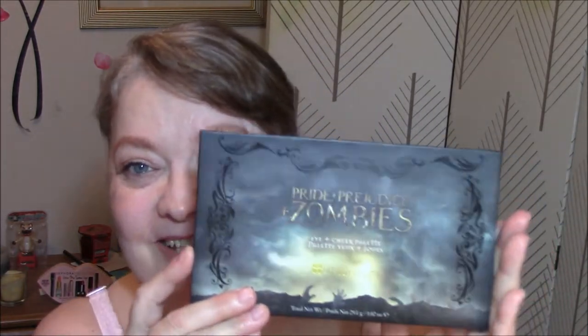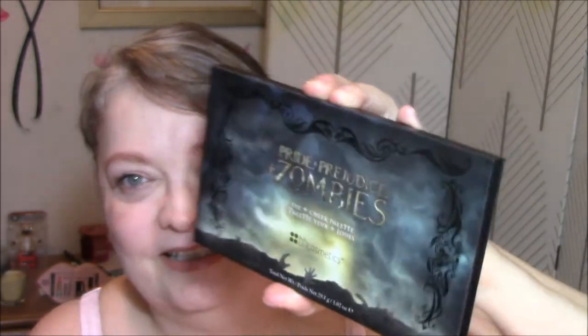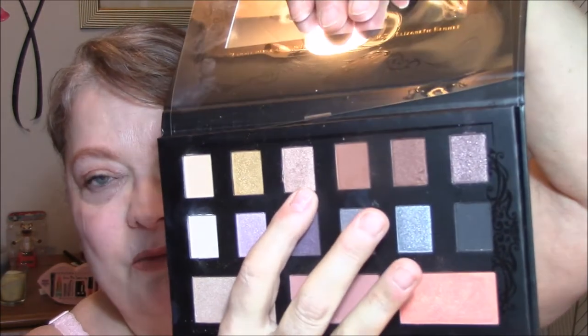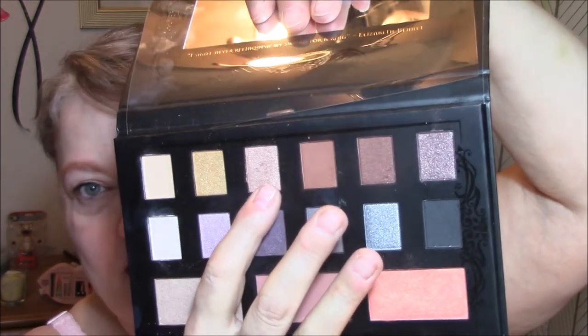Good morning and welcome to Tuesday morning and Making It Work. Today I wore on my eyes my Pride and Prejudice and Zombies by BH Cosmetics. I love this so far — besides loving the cover and the name of it, I just think it's cool. Today I wore this as my base, this as my transition, and this color as my eyelid color. It's kind of like a brown with burnished gold in it. It's gorgeous. I love this color.